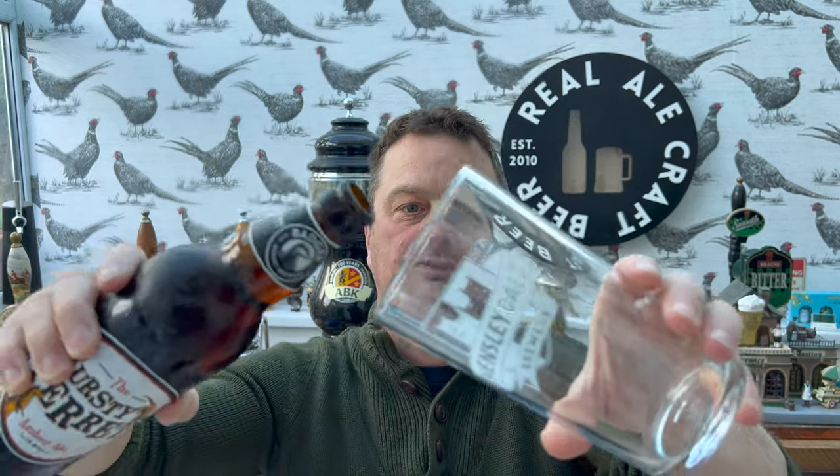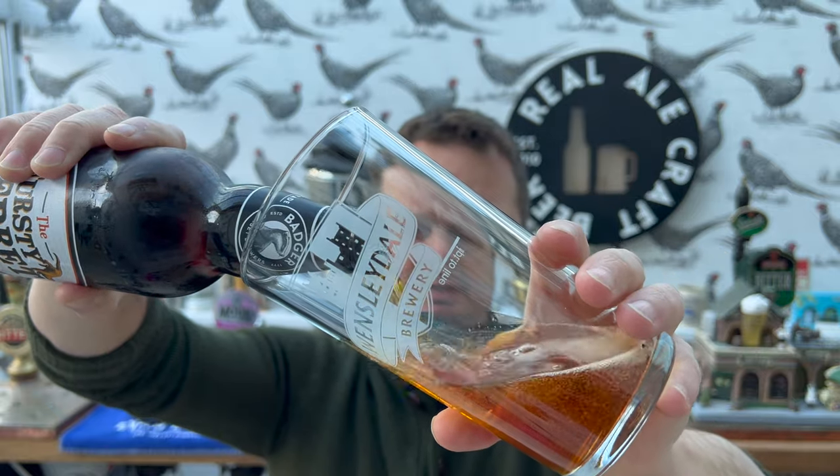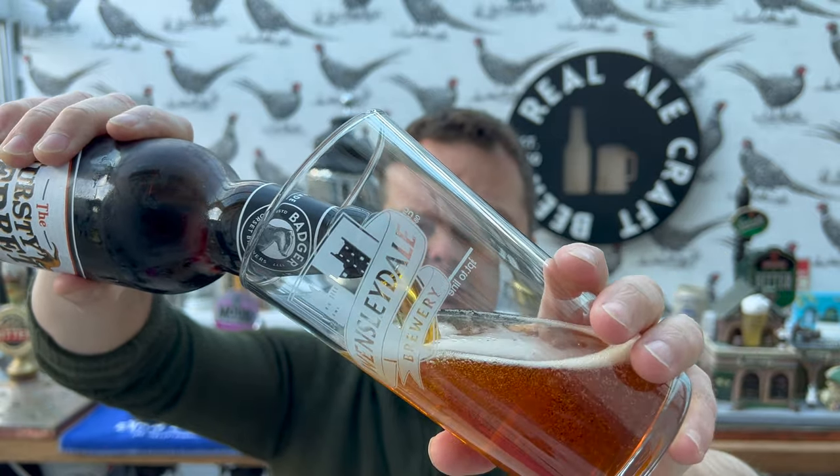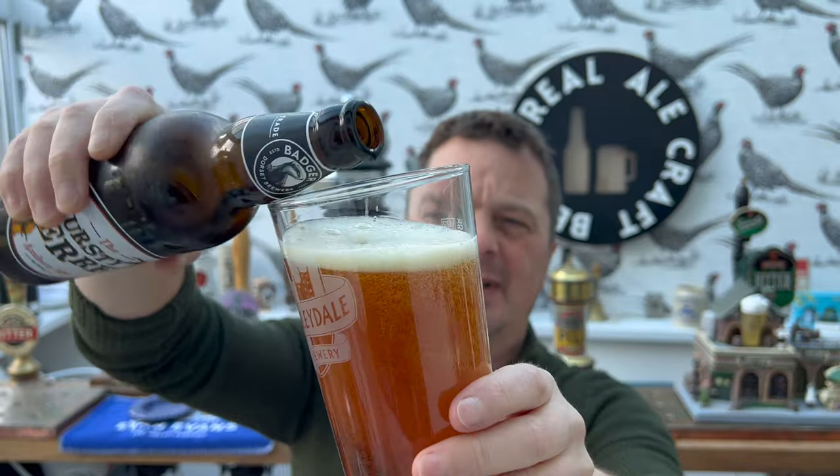This was part of a four-for-three deal — buy three bottles get the fourth free. I think I picked it up in Tesco's, only about one pound eighty a bottle.